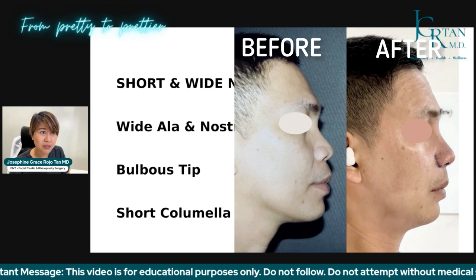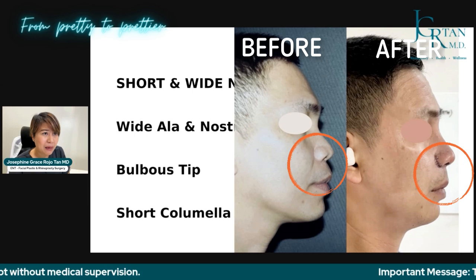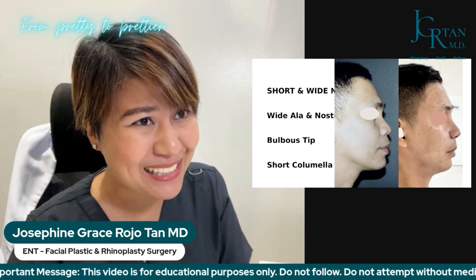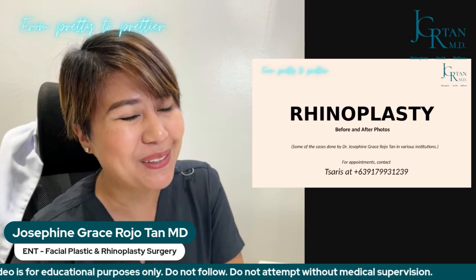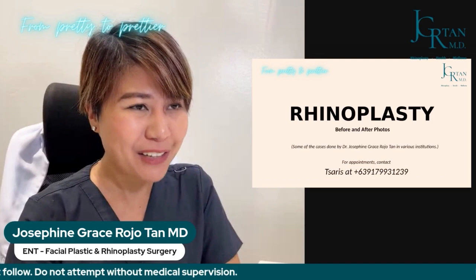Take note of the improvement not just on the nose but also on the nasolabial angle — the angle between the nose and the lips — where the appearance of the lips also improved. That's just a few of the cases. That's basically the gist of our rhinoplasty introductory video for our Pretty to Prettier series. For appointments, contact Manager Cherise at 0917-993-1239. Thank you so much. I'll see you again on our next video for this series, Pretty to Prettier.